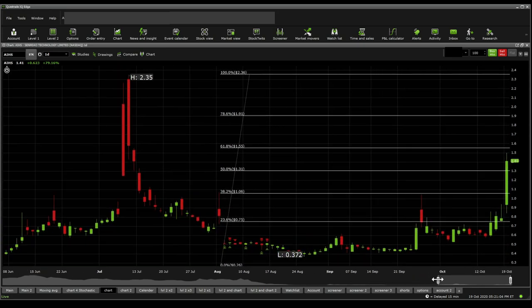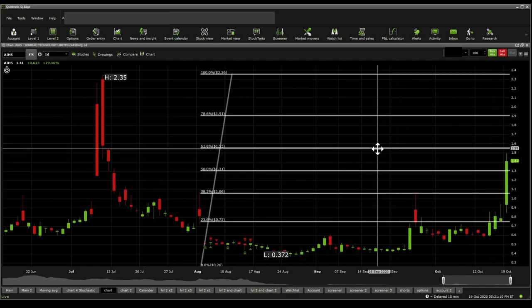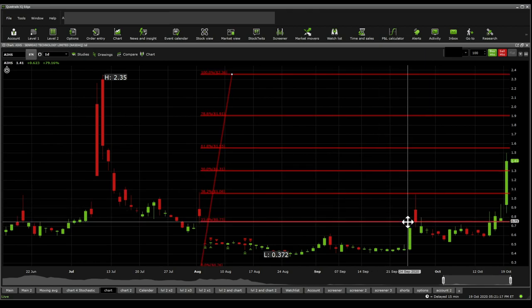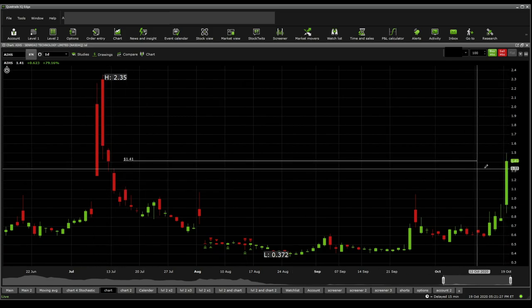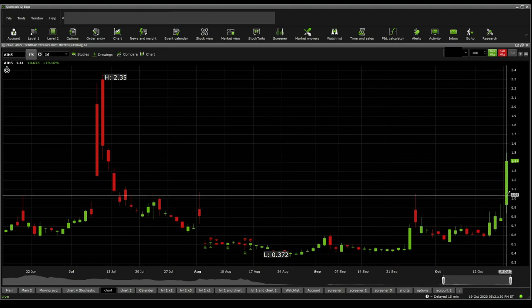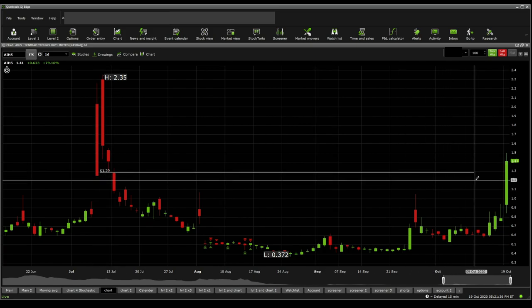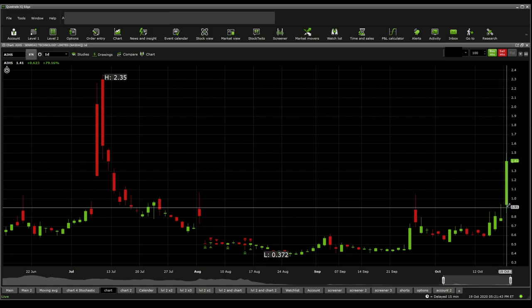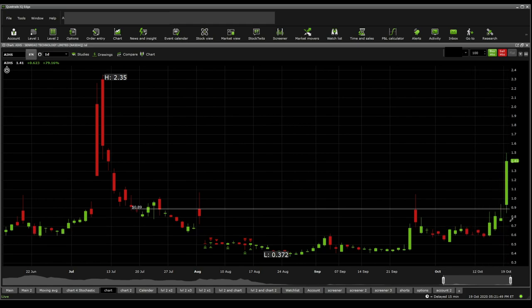Fibonacci retracements show support currently at $1.31, with resistance at $1.55 on the Fibonacci resistance, which has been tested in extended market and failed. $1.06 is the next support, and below that 75 cents. Looking at significant support and resistance based on price action: current resistance is $1.56, below that $1.41. Supports are at $1.33, then $1.28, below that $1.10 to $1.05, then significantly 94 cents and the dollar mark, and below that 89 cents.